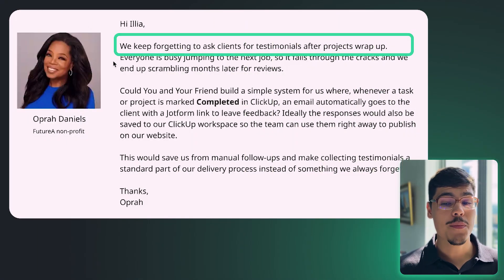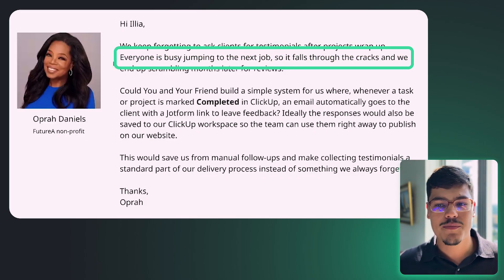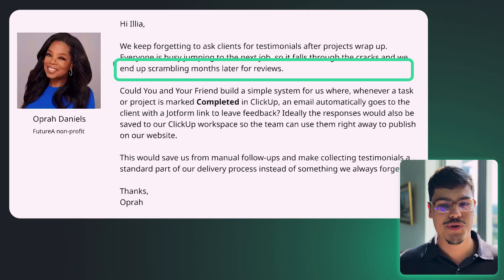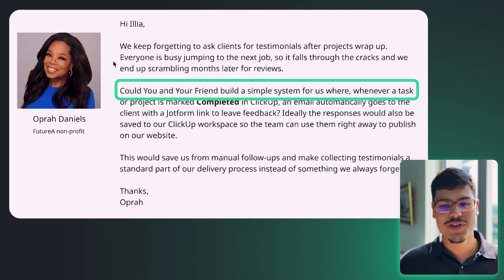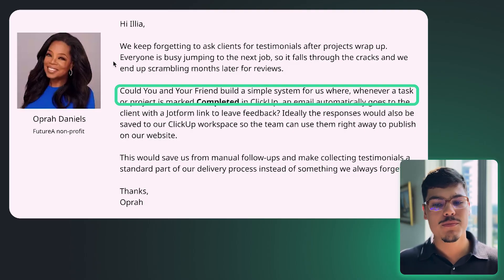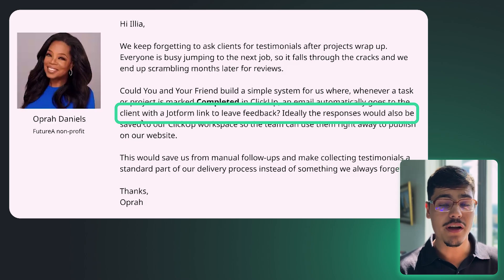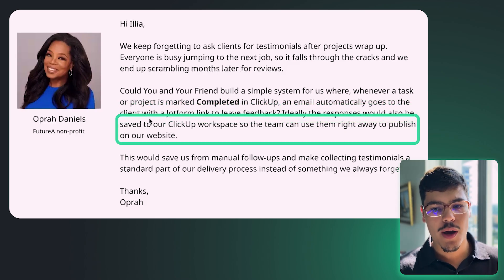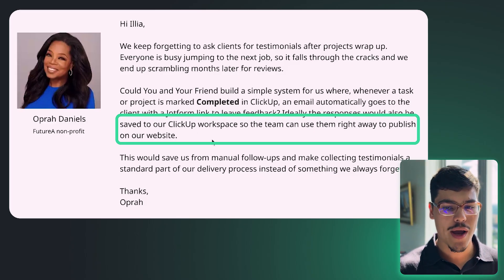She said: 'Hi Ilya, we keep forgetting to ask clients for testimonials after projects wrap up. Everyone is busy jumping to the next job, it falls through the cracks, and we end up scrambling months later for reviews. Could you build a simple system where whenever a task or project is marked completed in ClickUp, an email automatically goes to the client with a JotForm link to leave feedback? Ideally the responses would also be saved to our ClickUp workspace so the team can use them right away to publish on our website.'